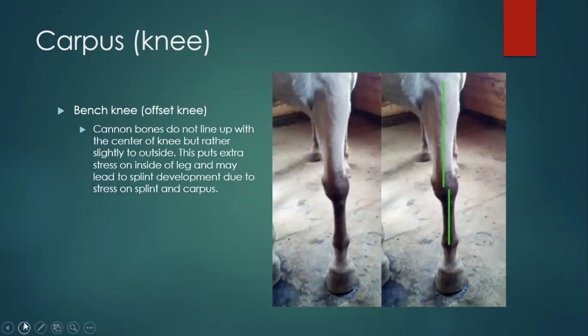Bench knees, or what people call offset knees: if you draw that plumb line, the cannon bone is kind of to the outside of the knee, not lining up directly in the center — it's kind of pushed out to the side. This puts extra stress on the inside of the leg, so you can get splints and carpal problems. This was a good picture because it actually had the lines on it to give you an idea.